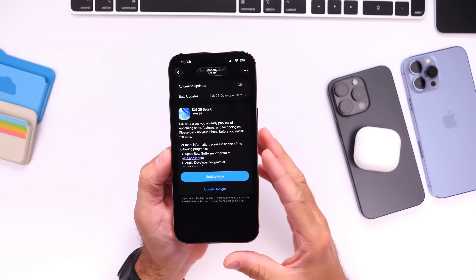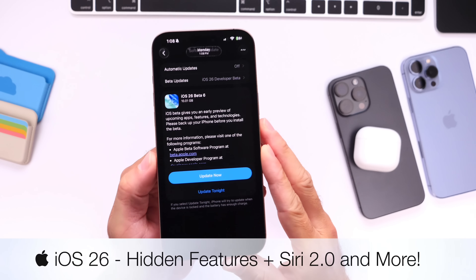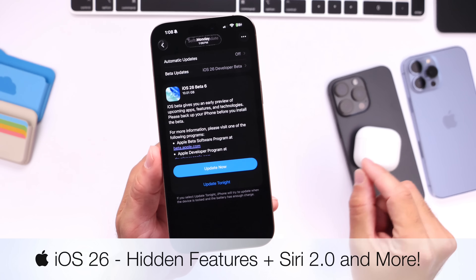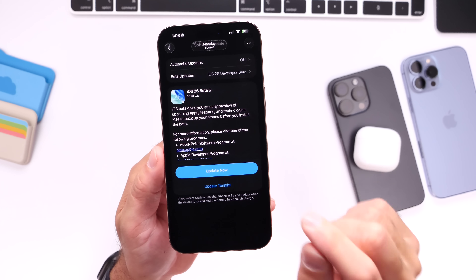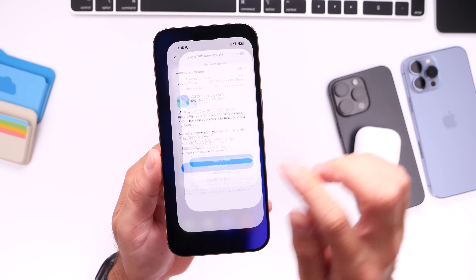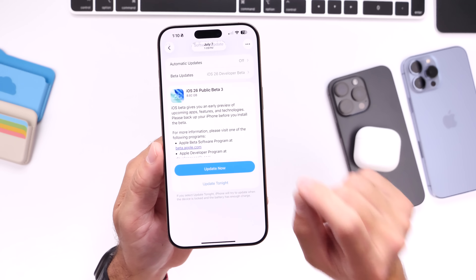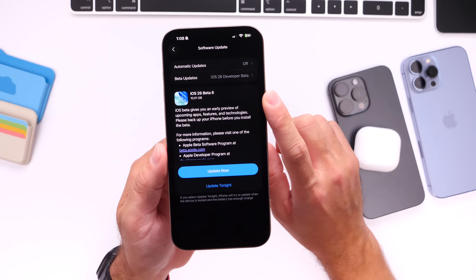Hey guys, so as we wait for Apple to release the next public beta, I want to talk about iOS 26 Developer Beta 6. Code within this software has hinted at some of the new features that could be coming fairly soon to iPhone and AirPods. Keep in mind that we are still waiting for Apple to release the third public beta for iOS 26, which could be available as early as tomorrow on August the 14th.